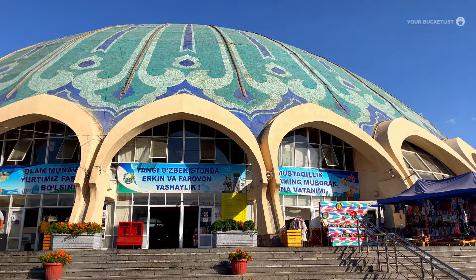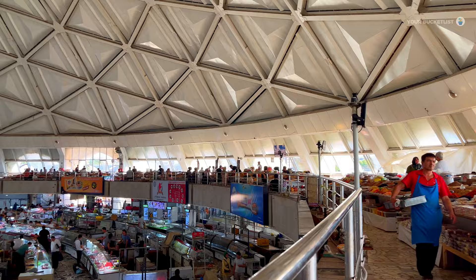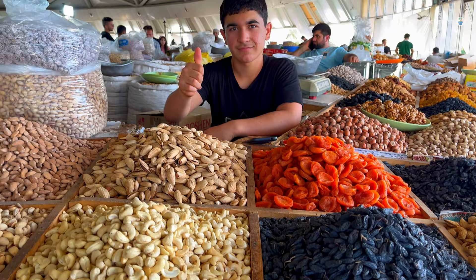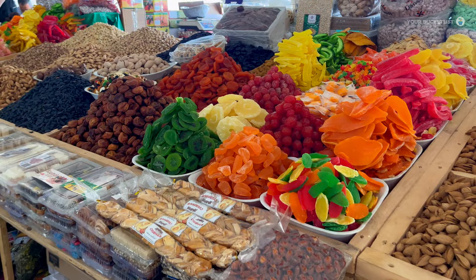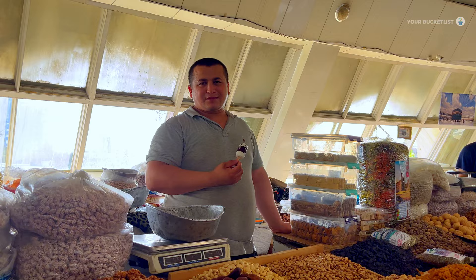As we step into the vibrant heart of Chorsu Bazaar, it's like diving headfirst into a swirling whirlpool of life. It is the largest market in Tashkent, yet not on the bucket list of most tourists. What's fascinating is how the shopkeepers treat us foreigners — it's like we are celebrities and they are eager hosts ready to roll out the red carpet. They offer exotic items like horse meat and dry fruits, and you can literally smell it in the air — the aroma of dates, dried fruits, nuts and candies practically screaming Central Asia.